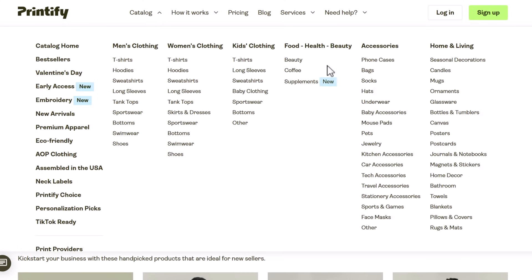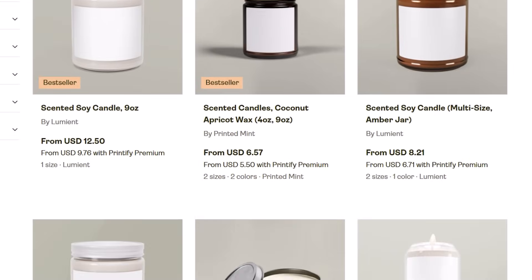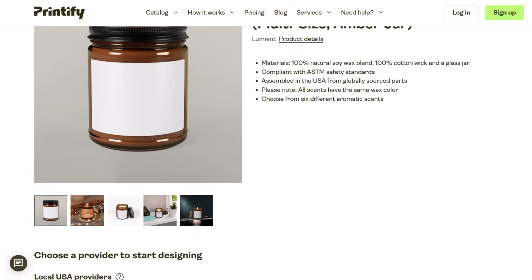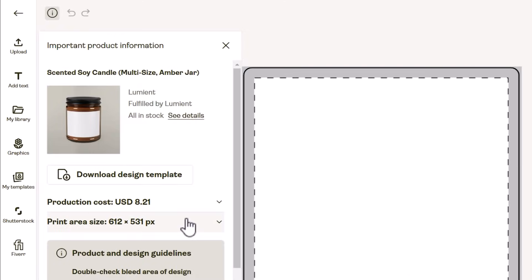Come to Printify and in the catalog menu under the home and living category, open up their candles. Browse through, and once you've picked a candle, select to design the print for it. In the product editor, open up the information tab and come to the print size area — that gives us the information we need. Now we can move on to step four.